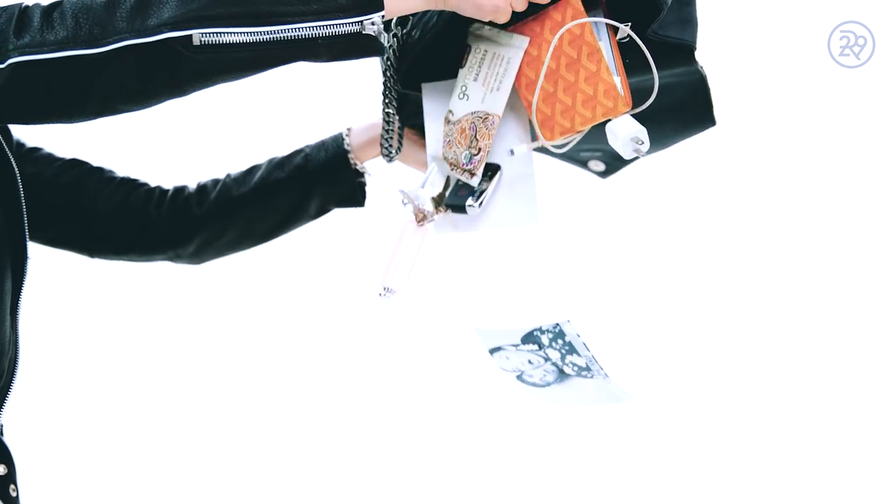I have a lip product, and this one's amazing. This is from Dior — it's the Lip Sugar Scrub. It kind of scrubs your lips, gives you lip balm, and a tiny bit of color all in one. And it looks super cute too when you pull it out of your bag.